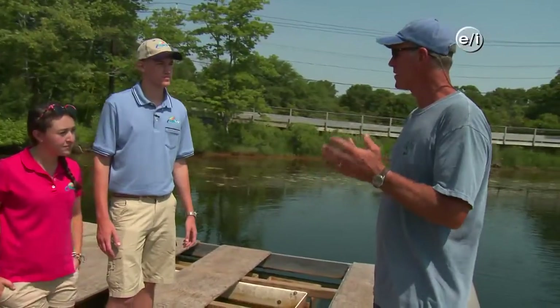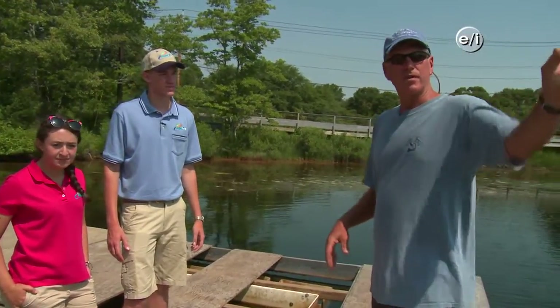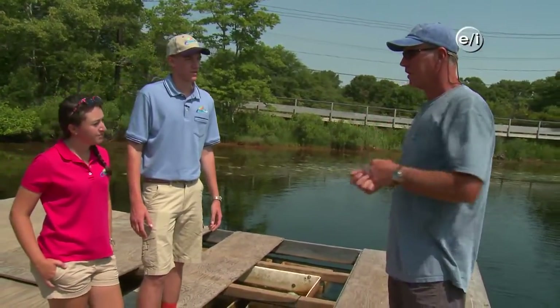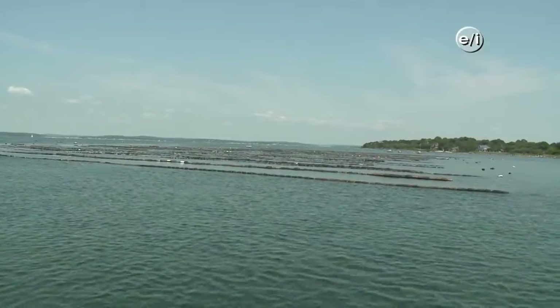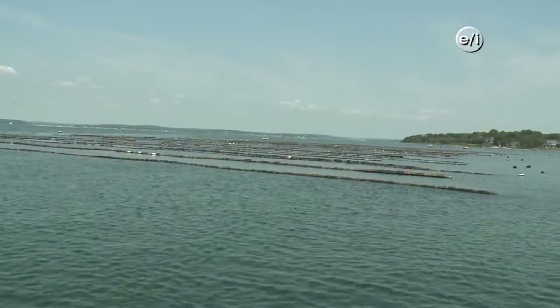Where do all the oysters go after spending a year here in the pond? So next March, we'll harvest all of these oysters. Half our business is selling seed to other growers — we have 50 or 60 other growers that depend on our seed for stocking their farms. Ninety percent of what you see out here will get sold to those other farms, and about 10 percent will get stocked into our final grow-out system out in the harbor for the second and final growing season.